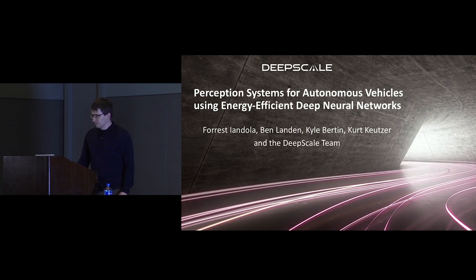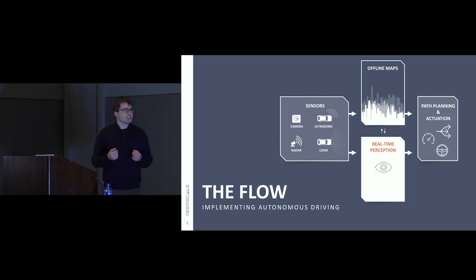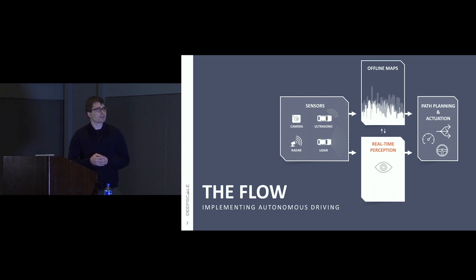Diving in, I'd like to level set on terminology. When we think about an autonomous vehicle, there are a lot of components, and some of them are still being defined because it's a pretty emergent technology area. Broadly, four of the most critical pieces are sensors — naturally, being an imaging conference, we know lots about that. Those sensors serve as inputs to the perception system. I like the word perception because it's sensor agnostic.